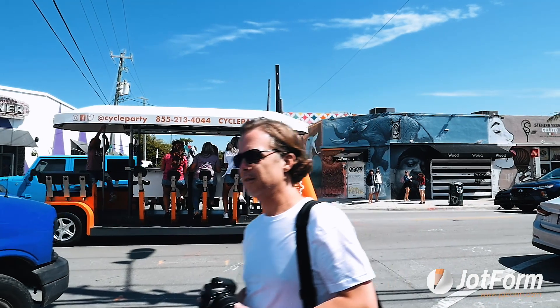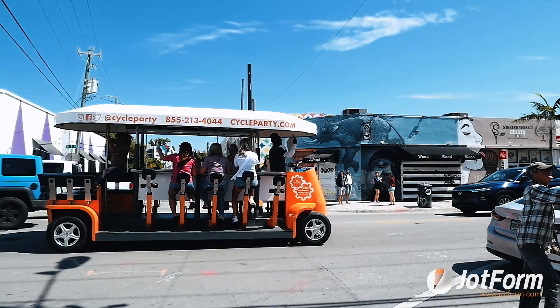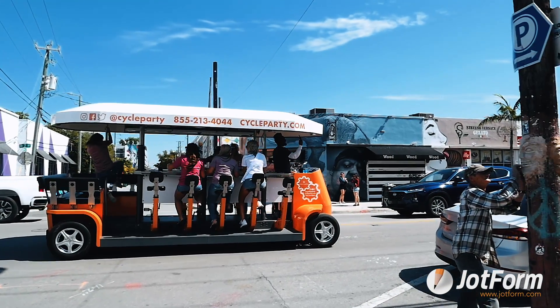It doesn't disappear whether it's a month or two years from now — that data is there. JotForm has helped us eliminate paper, manage our team more efficiently, and we love how portable it is. We are CycleParty in South Florida and we use JotForm.